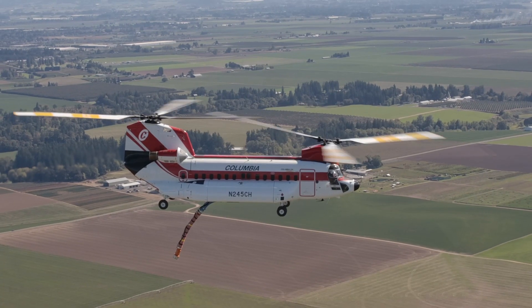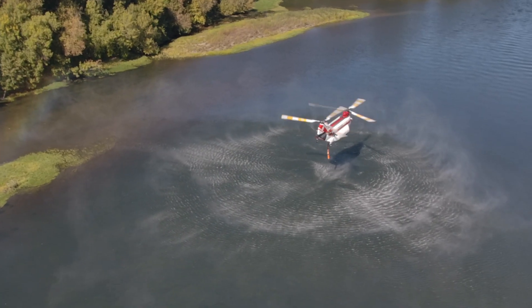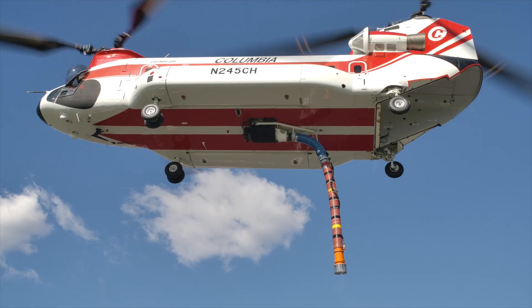For the folks on the ground, when they see the tandem rotor helicopter showing up, they know they're getting some of the most experienced pilots that have spent decades in this type of operation, with a helicopter that performance-wise has yet to be matched.